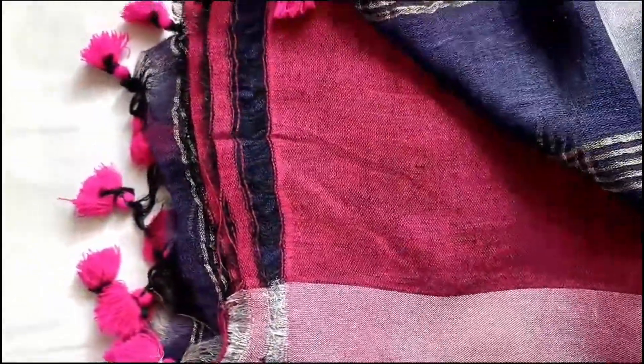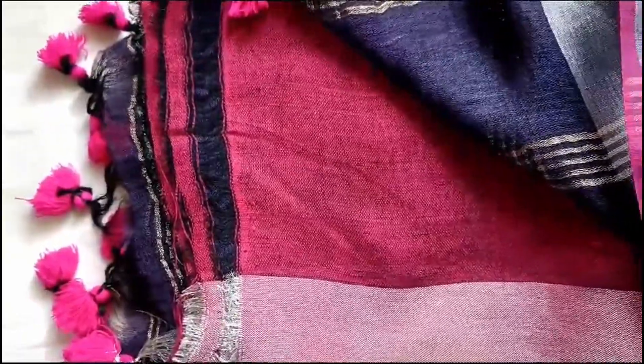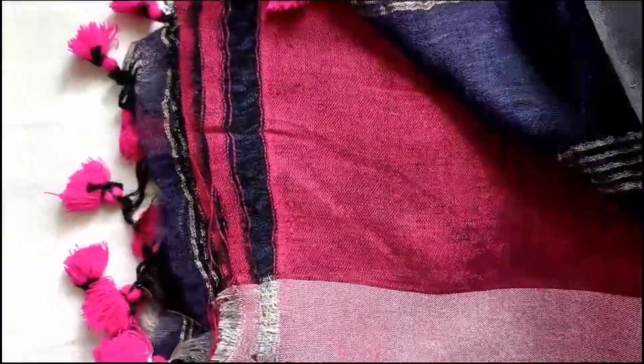If you like the saree, please take a screenshot and send it to me on WhatsApp. The price of the saree is only 800 including shipping throughout India.